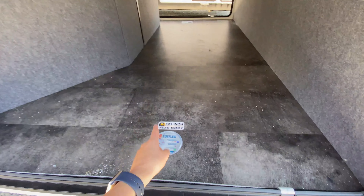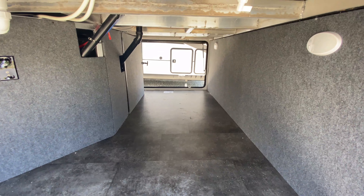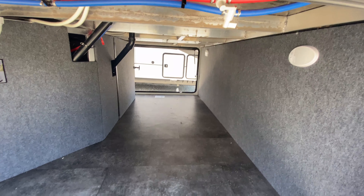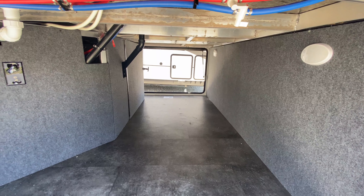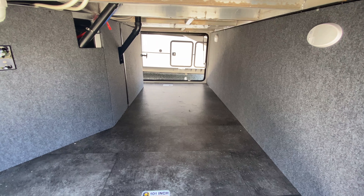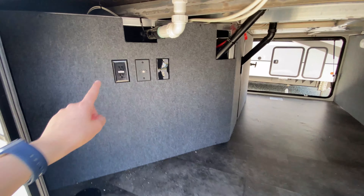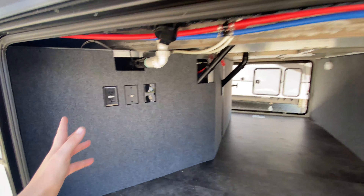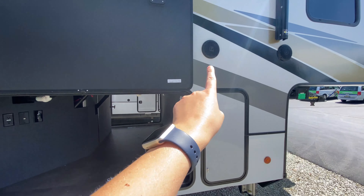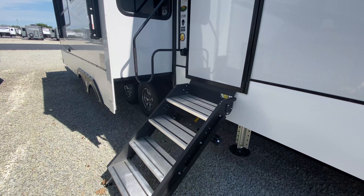This is considered a 101 inch wide body pass-through storage, so this thing is huge. You can actually place bikes in here if you would like, any extra camping gear, beach towels, chairs, umbrellas — anything you want could probably fit in here. You also have power on the outside so you can plug stuff in, outside speakers so you can jam out, and then you have your solid steps at your main entrance.